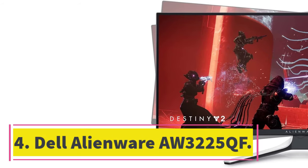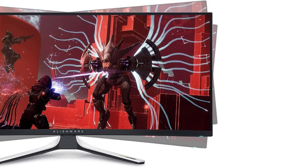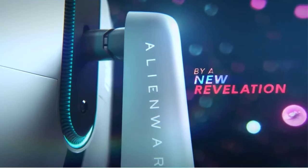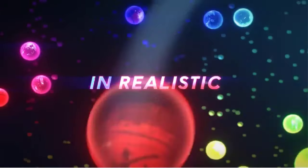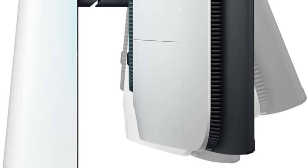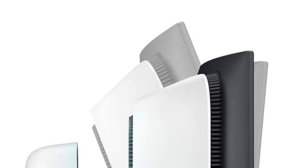Number 4: Dell Alienware AW3225QF. If you're a dedicated PC gamer, the Acer Nitro and the Dell G2724D are great choices, but the Dell Alienware AW3225QF is even better. It's a unique monitor with premium specs, and you can get it directly through Dell's website. It's the first 4K, 240Hz QD OLED monitor available in North America, and it combines its outstanding gaming performance with exceptional picture quality.